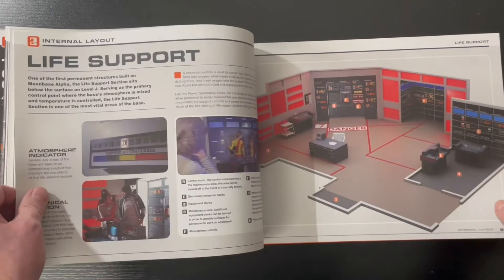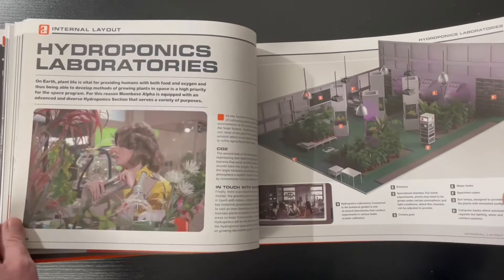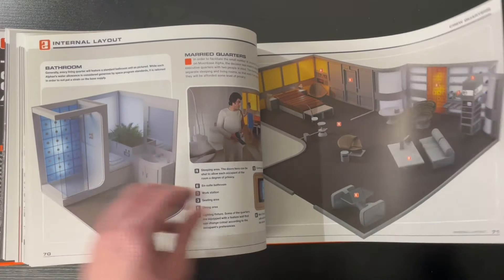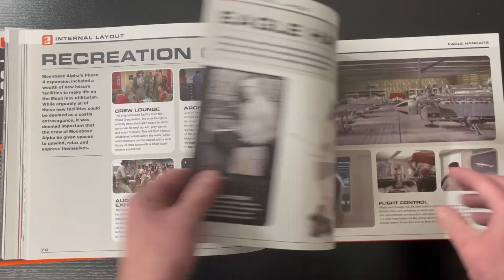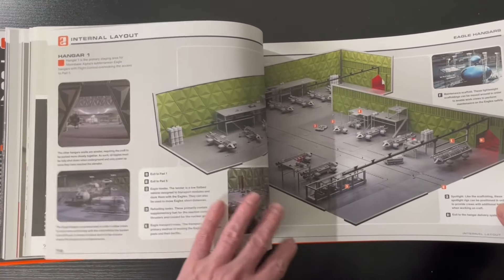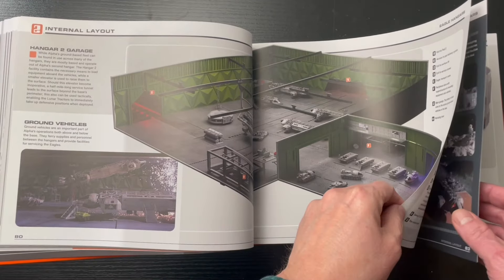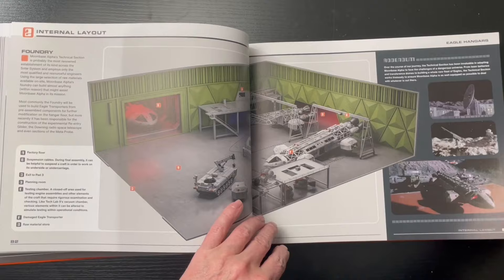It's got like every room that was on the show. So if you want to do a diorama of Moonbase Alpha, this has got it all from both seasons one and two. I always liked the shot of the hangar — oh, that's really neat! Really neat pictures of the eagle too.